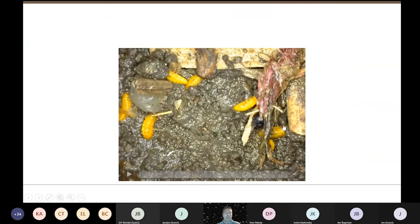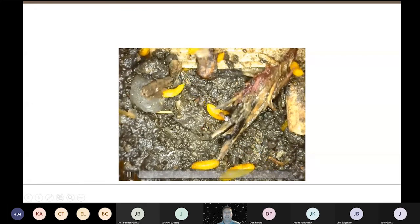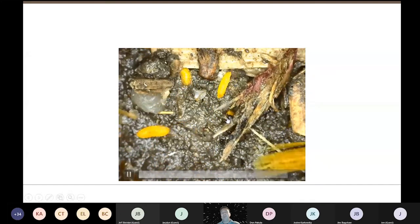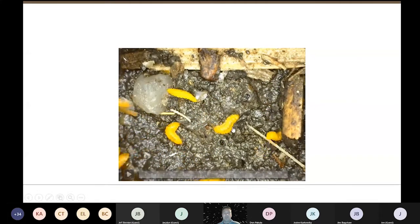I've got a video of that for you. These are those third instar midge larvae — they've shed their skin. Watch these as they bury down into the ground. About three weeks later they will have formed that overwintering cocoon and they're ready for spending the winter.